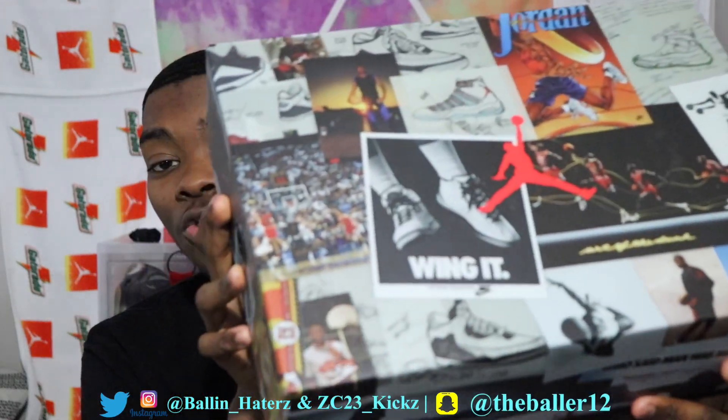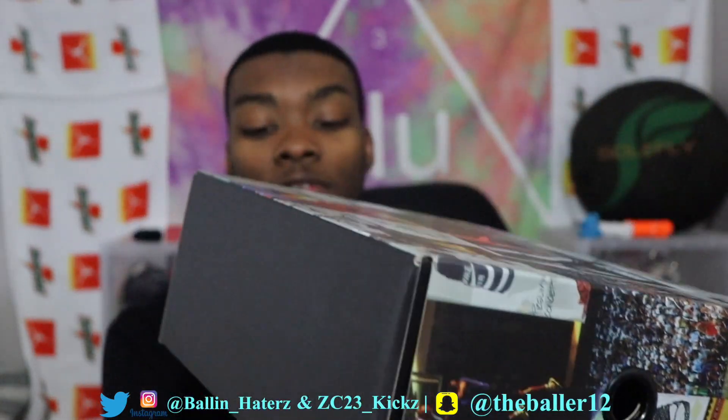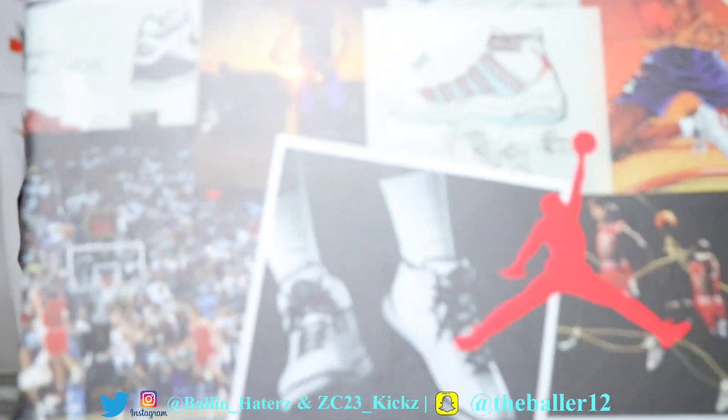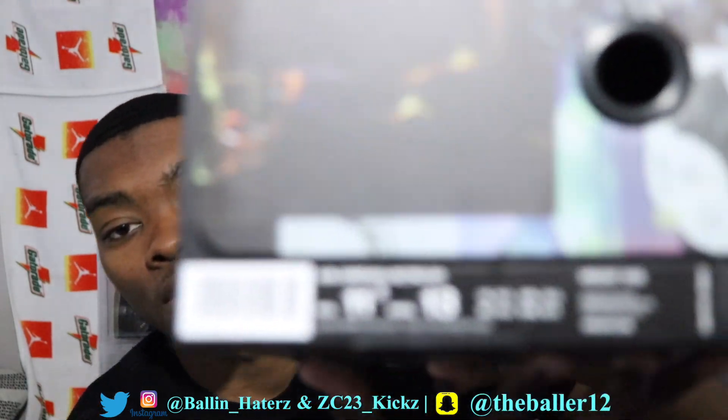It is the Jordan 6 Social Status. It comes in the special box with all the pictures on it — personally this is probably my favorite box. I love how they put all the pictures of the shoes on the box. You got the Jordan retro card, the Air Jordan wings, all types of stuff on top. This is hands down my favorite box. We have the Air Jordan 6 Retro SP.